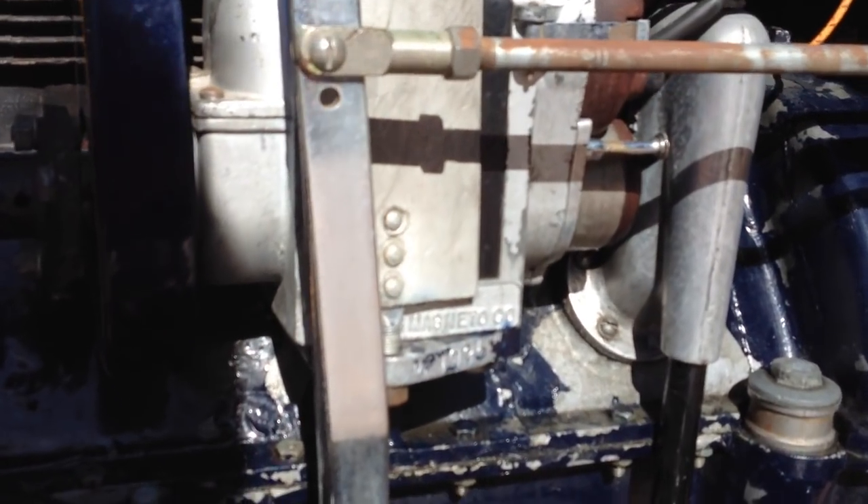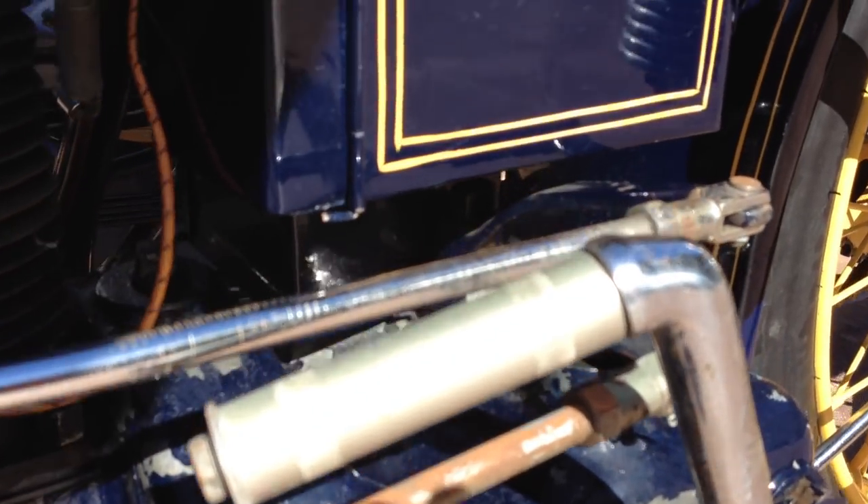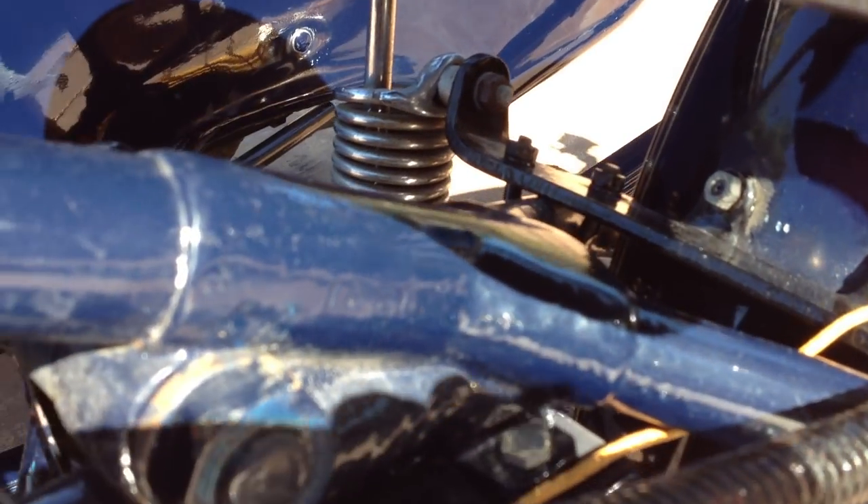The engine number on this is D as in Delta, 21935A as in Alpha. And the frame number looks to be 1388, if that's not just a casting number.